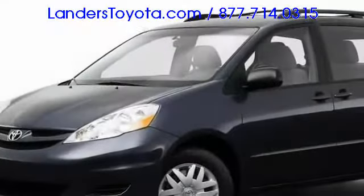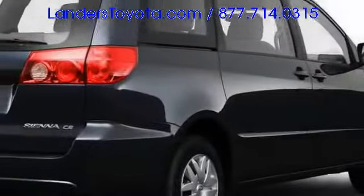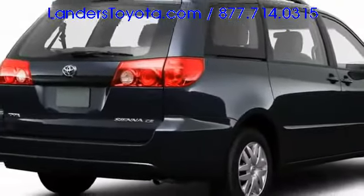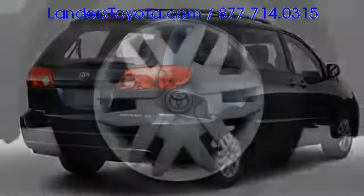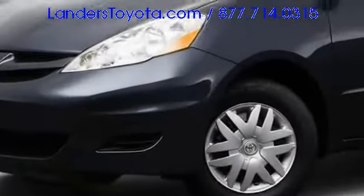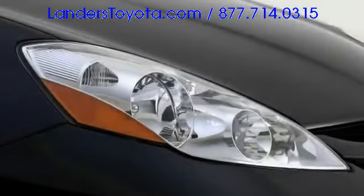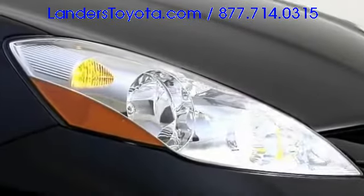Crisp contour lines define aerodynamic exterior sheet metal, proving that pragmatism does not require a boring, boxy container. Available 17-inch alloy wheels yield a satisfying stance, while top-trimmed models boast chrome accents, high-intensity discharge headlights and dual-power sliding doors.